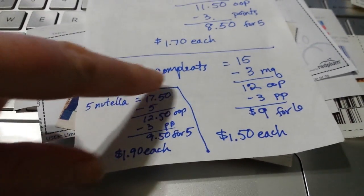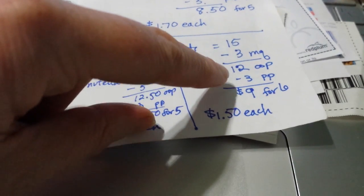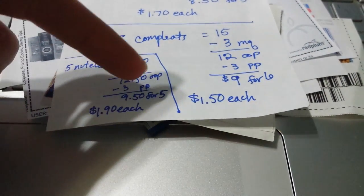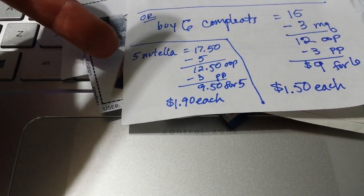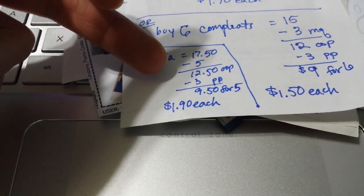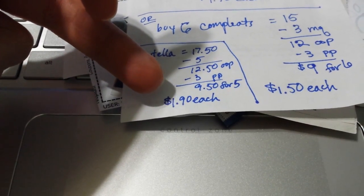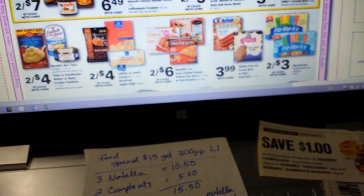You could get six Hormel Completes for $15.00, use three of the coupons, pay $12.00 — it'd come out to $9.00 for six or $1.50 each. Or if you wanted to just do Nutella, get five Nutellas for $17.50, use five dollar coupons, pay $12.50, get 300 points back — so $9.50 for five, or $1.90 each for the Nutella. Which is a pretty good deal — sometimes I see stores put it on sale for $2.00.